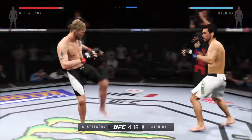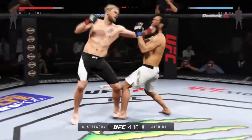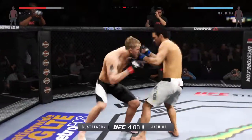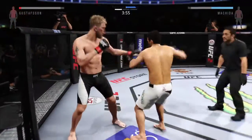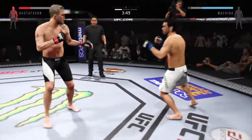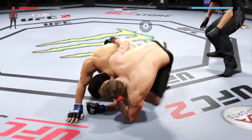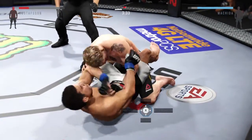He's landed some good shots here. Big shot — what an exchange! Hard hook — he's going for it here. Trying to stay out of trouble, and there — he's got the takedown! He gets reversed — oh, half guard now.